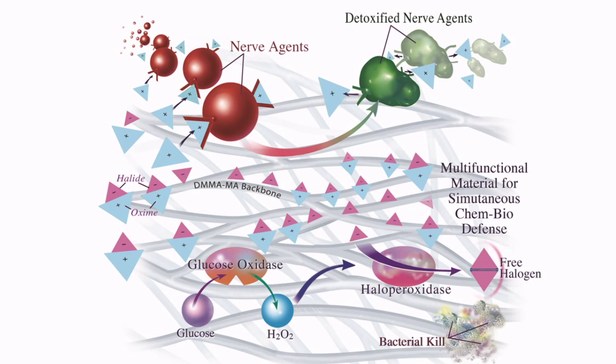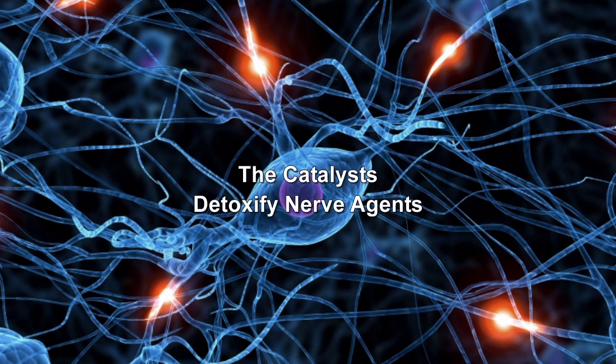An additional polymer added to the mesh has active chemical groups that can react with and decontaminate nerve agents. These chemical groups can also be cleaved from the polymer and act as a kind of antidote to nerve agent poisoning.